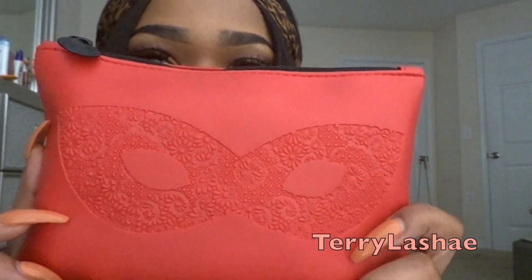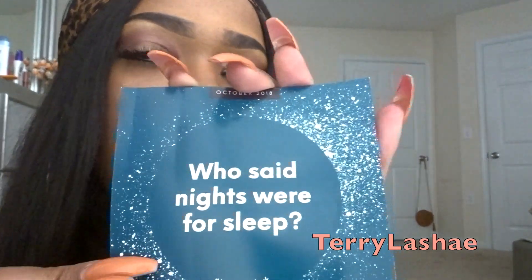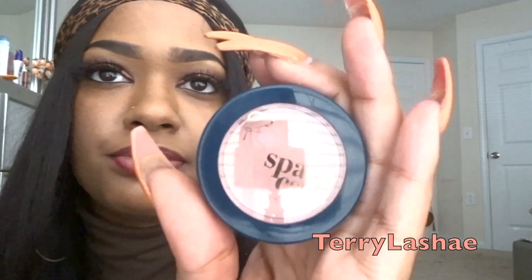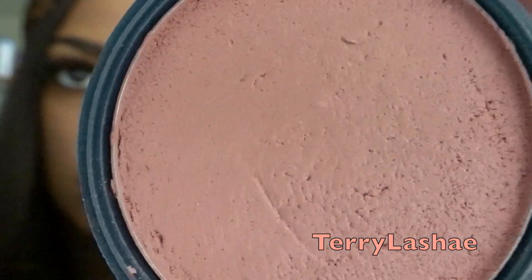This is October's bag — super cute, this is one of my favorite favorite bags that they sent. As I said, each bag comes with a card. First things first is this blush — I have actually used this blush and I do like it. The color is Space Case. Really cute. It also comes with two sleeping masks.